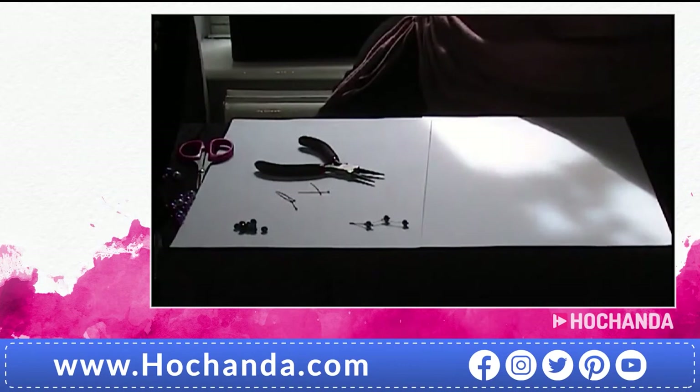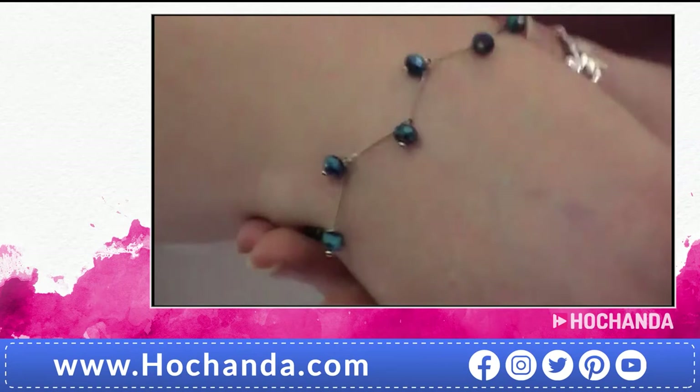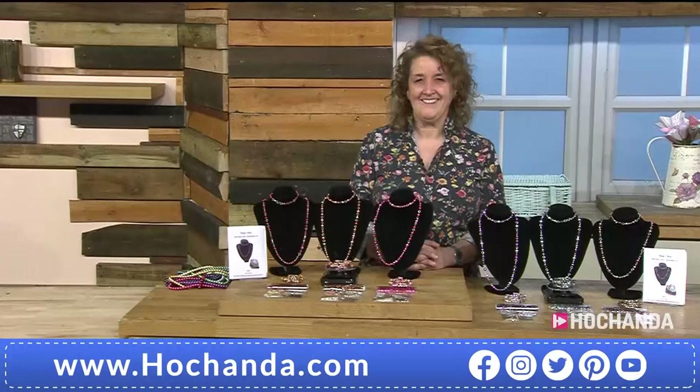Here's one that's already finished - just pop it over my wrist, and that's how it looks when it's done. I'm sure you'll have great fun making these. If you've got any questions please feel free to get in touch, and I hope to see you again soon.